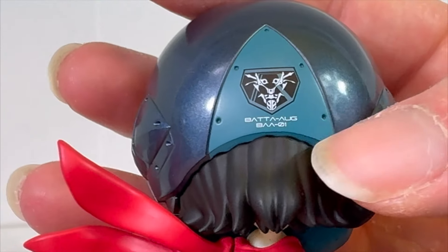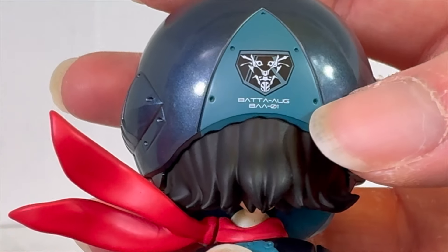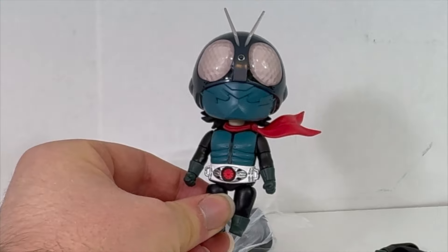And look at all the detail — they have the Batta augment number one there with the logo and the hair sticking out. That's awesome. Look at the dude. I really like it.